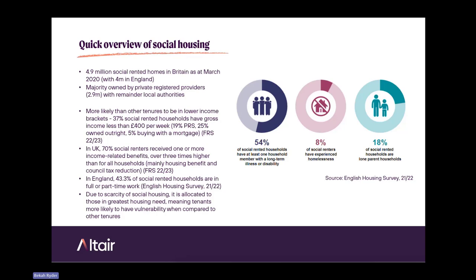That doesn't mean they're not working — 43% in England are in full or part-time work. There's a scarcity of social housing, meaning it's allocated to those in the greatest housing need and those who can't afford housing on the open market. The English Housing Survey shows that tenants in social rented housing are more likely than any others to have a vulnerability compared to other tenures — 54% of social rented households have a member with a long-term illness or disability, compared to a national figure of 24%.